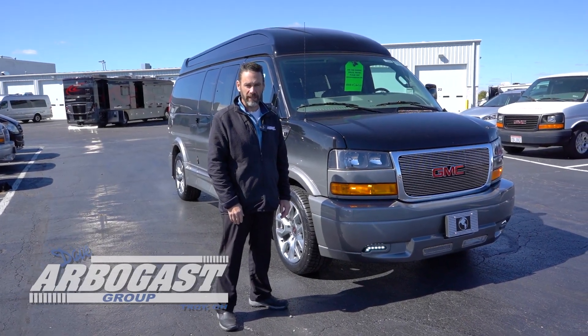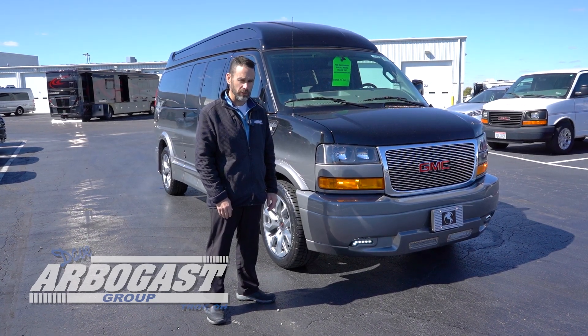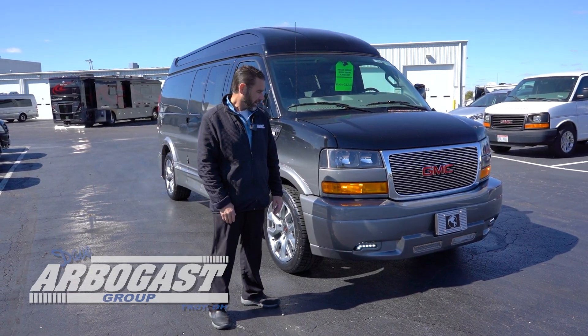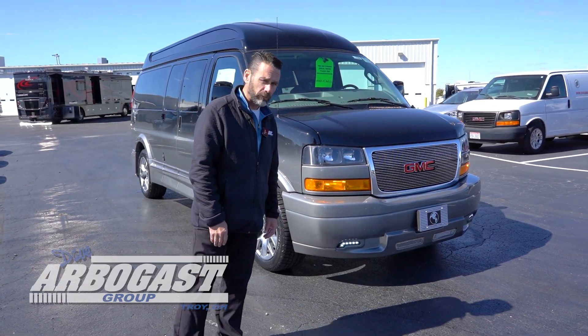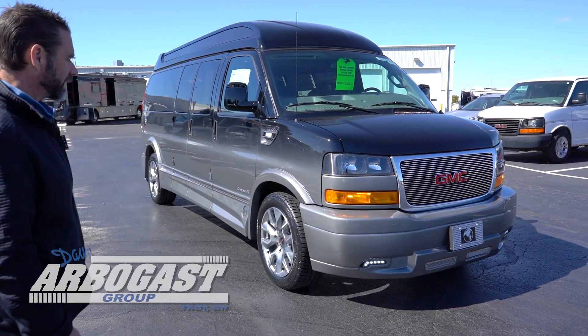Hi, I'm Dave Green with Dave Arbogast Conversion Van Sales. What I have next to me is a 2022 GMC Savannah Long Chassis 3/4-ton van. It is a conversion van by the Explorer Van Company out of Warsaw, Indiana. As you can see, it is a Limited SE with the X package.